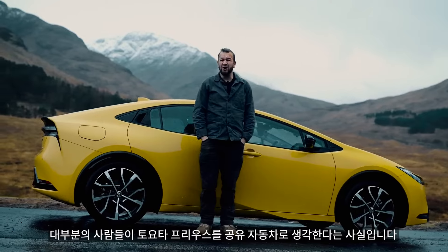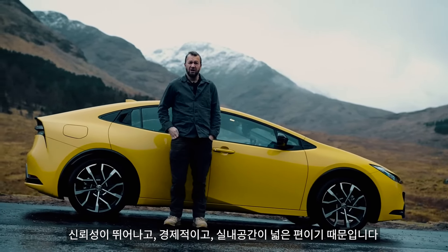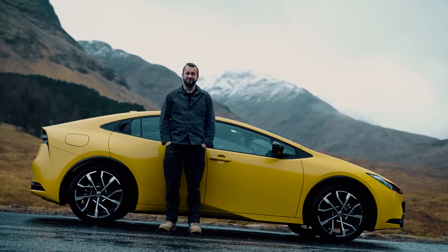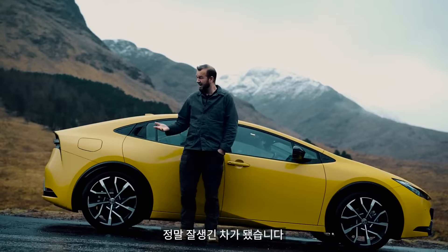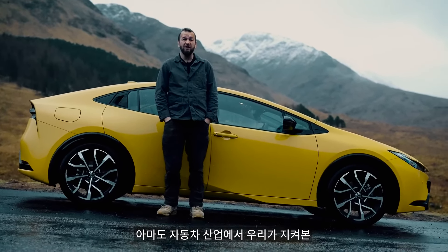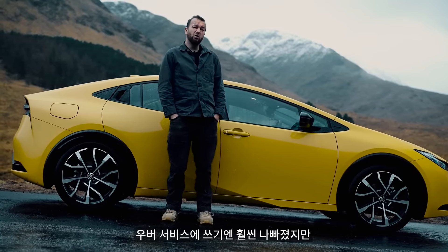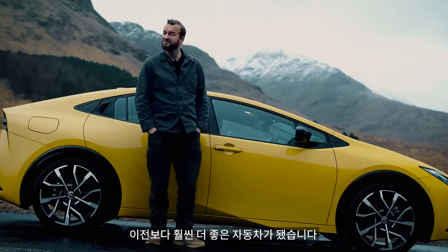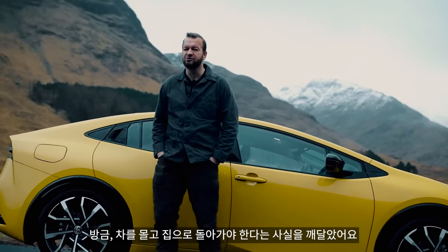Most people know the Toyota Prius as a private hire vehicle because it's reliable, frugal and relatively spacious — but really boring. Or it was. Now it's reliable, frugal, pretty quick and really good-looking. It makes it a truly desirable car — probably the biggest glow-up we've ever seen in the automotive industry. It makes it a much worse Uber, but a far, far better car. Oh — I've just realised I've got to drive home.